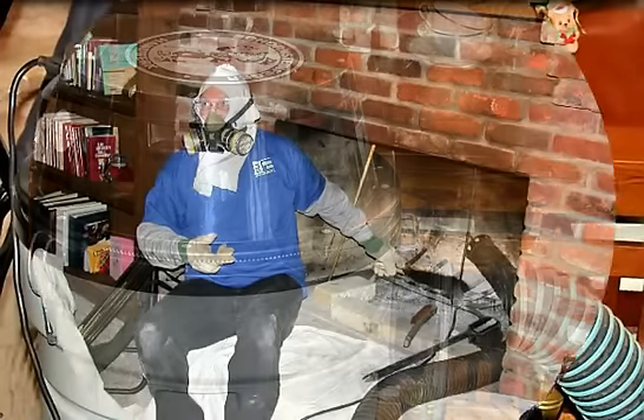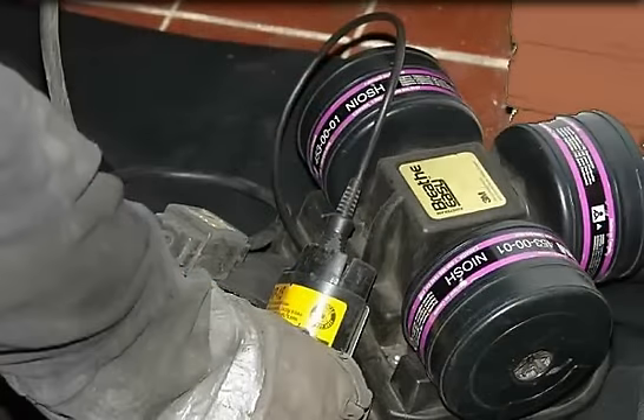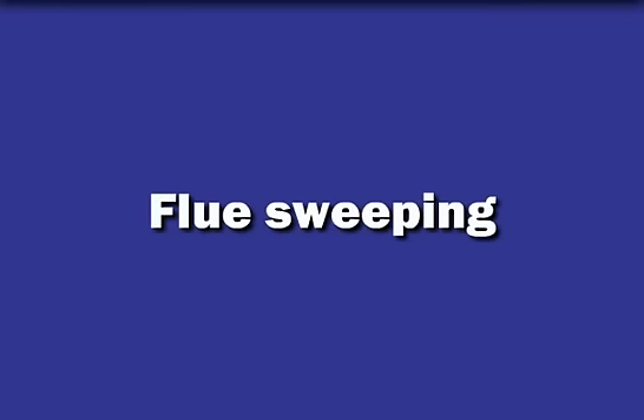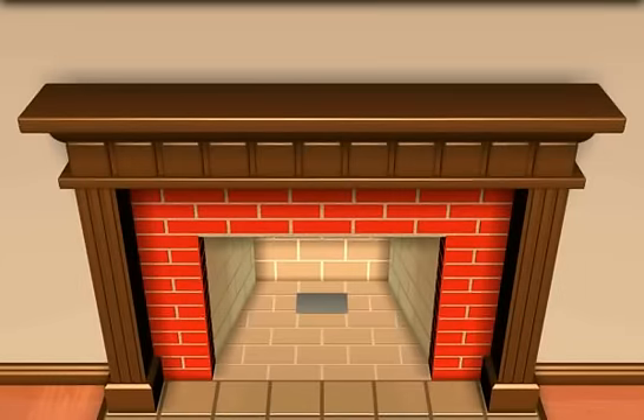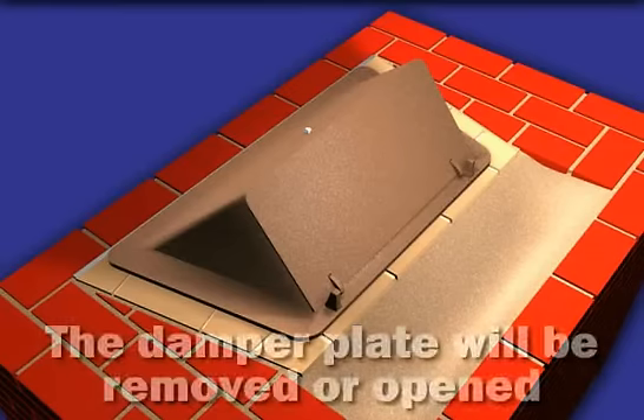The areas surrounding your venting system will be covered with heavy-duty drop cloths. Cleaning tools and a specialized vacuum will be set up, and your technician may put on coveralls, gloves, and a respirator to protect him or herself from harmful byproducts from inside the chimney.